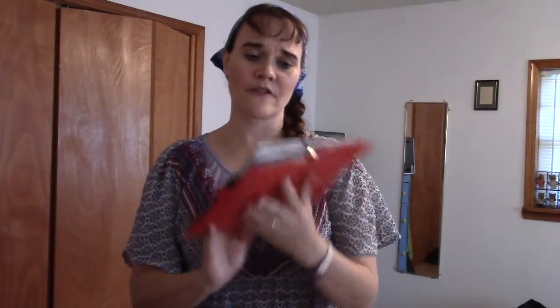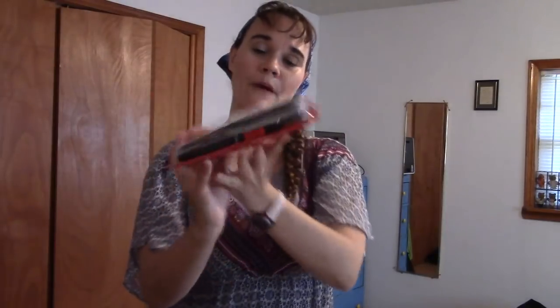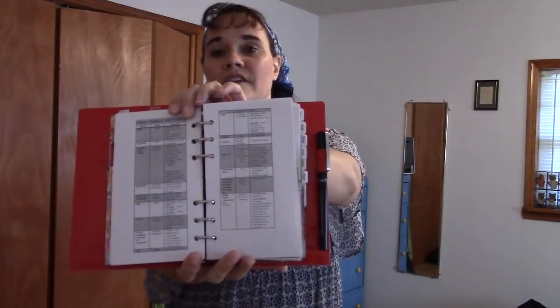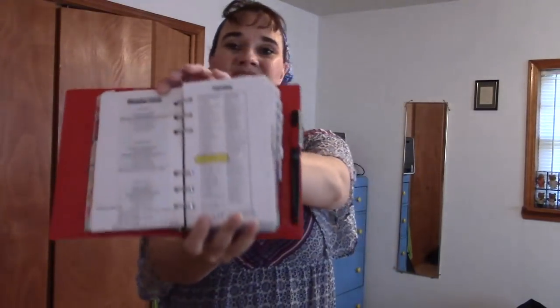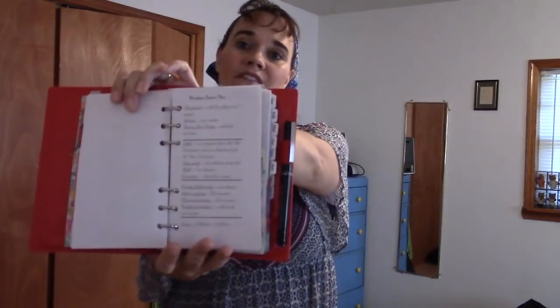We have our homeschool schedule that we were following up until summer, and our curriculum chart covering everything they've been studying — their subjects, materials, books, etc. Then we have their year-round reading lists and copywork assignments. And then I have several pages of lesson plans that we were working on until we started finishing certain textbooks. Now I mostly work off the notes on the first page of the school section.